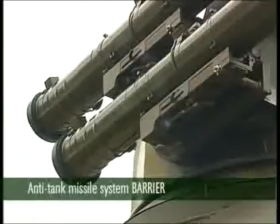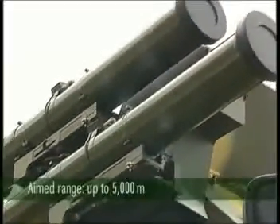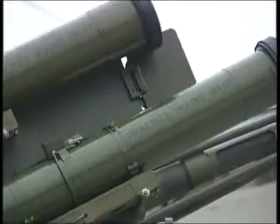The Barrier anti-tank missile system defeats armored and air targets at a range up to 5,000 meters. The missile is laser-guided. Its tandem-type warhead defeats tanks protected by dynamic armor.